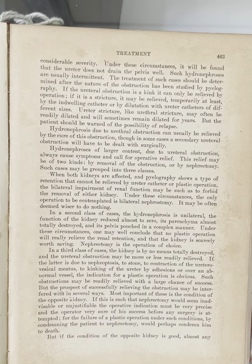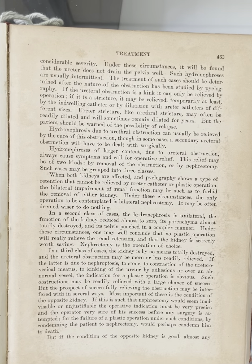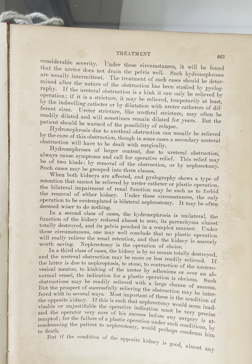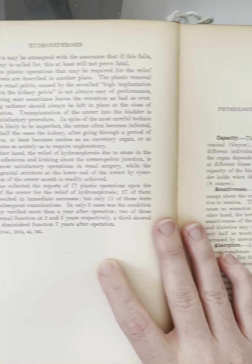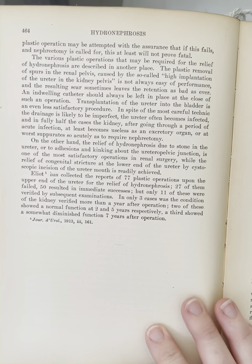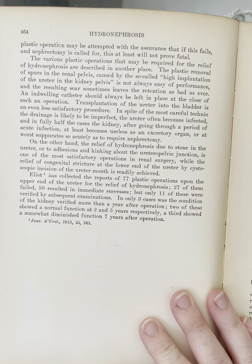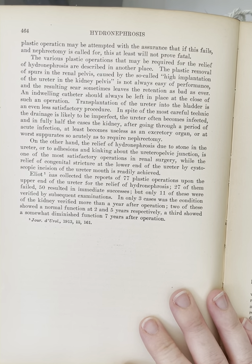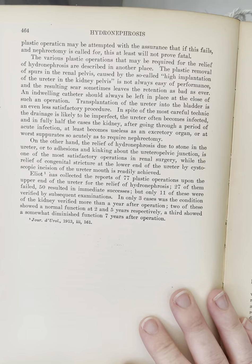For the failure of a plastic operation under such conditions, by condemning the patient to nephrectomy, would perhaps condemn him to death. But if the condition of the opposite kidney is good, almost any plastic operation may be attempted, with the assurance that if this fails and nephrectomy is called for, this at least will not prove fatal. The various plastic operations that may be required for the relief of hydronephrosis are described in another place.